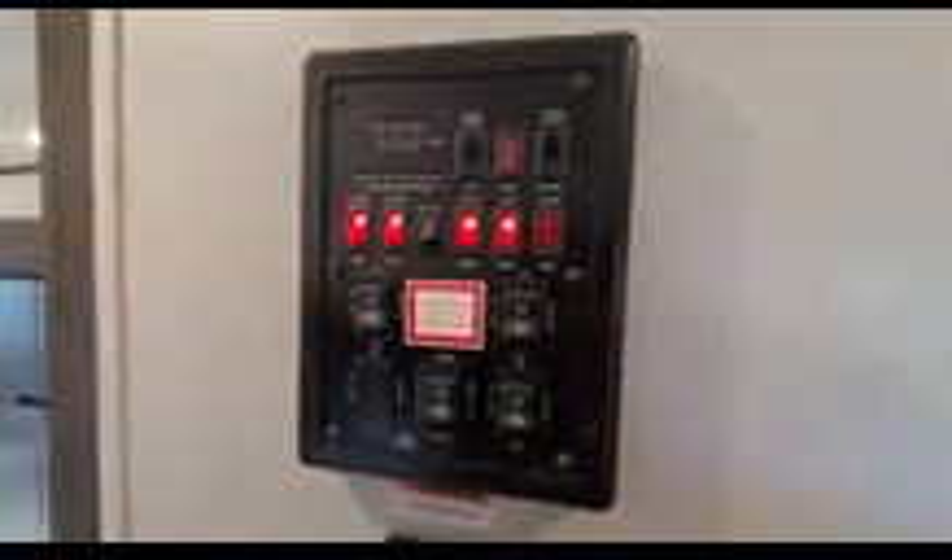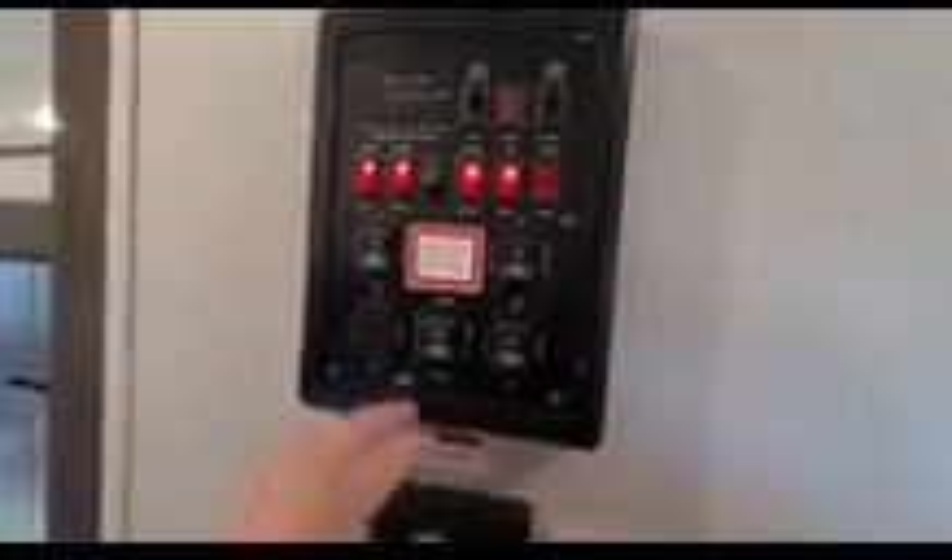Up the steps, here we have the control panel for slide-ins and awnings. You've got your lights, water heater, water pump — all that good stuff right there all in one.